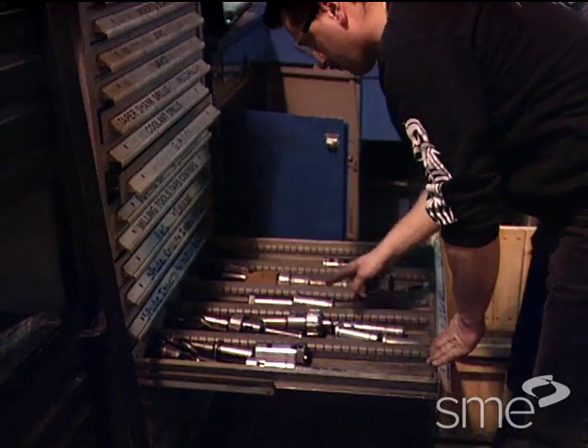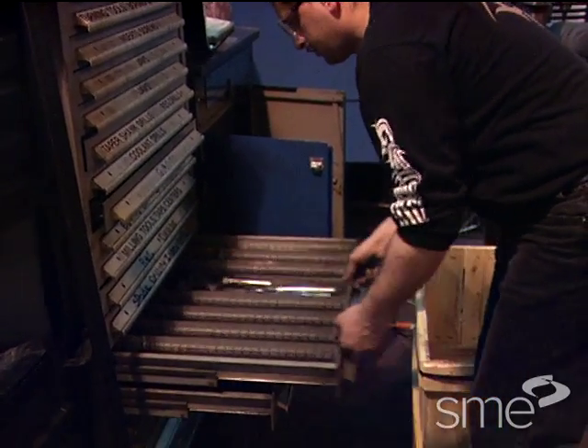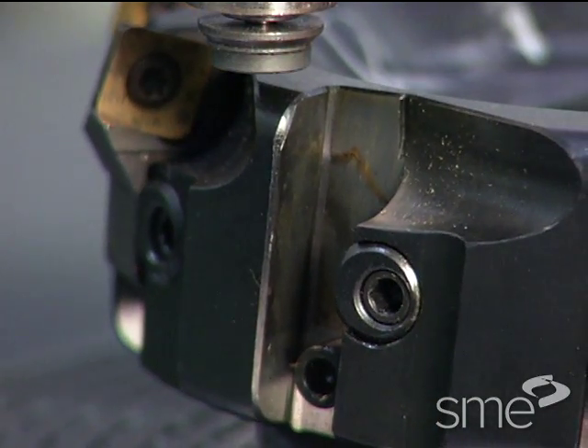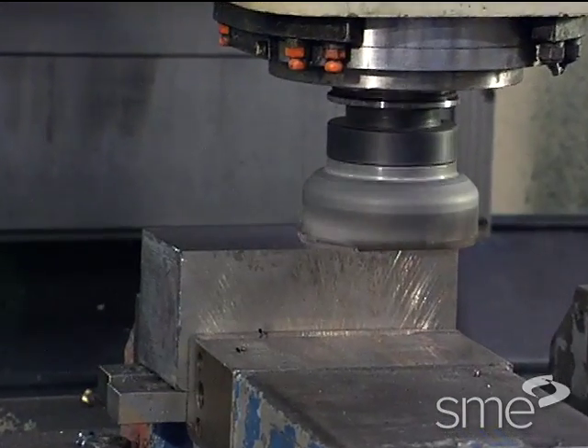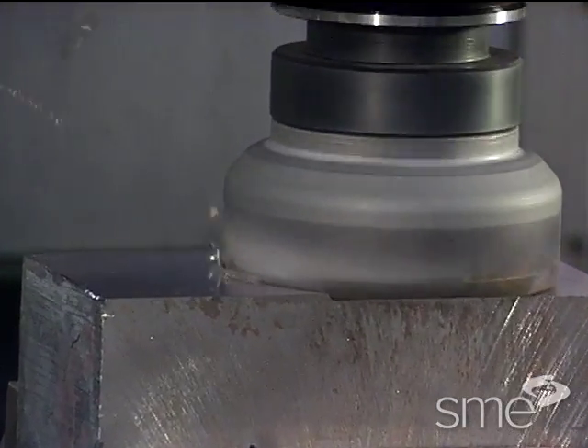Are tools always where they are needed, when they are needed, so there's no searching and waiting? Are your tools ready to use with all of their parts in place so that setup time is minimized? Do all tools work correctly so that there's no rework and as little scrap as possible?